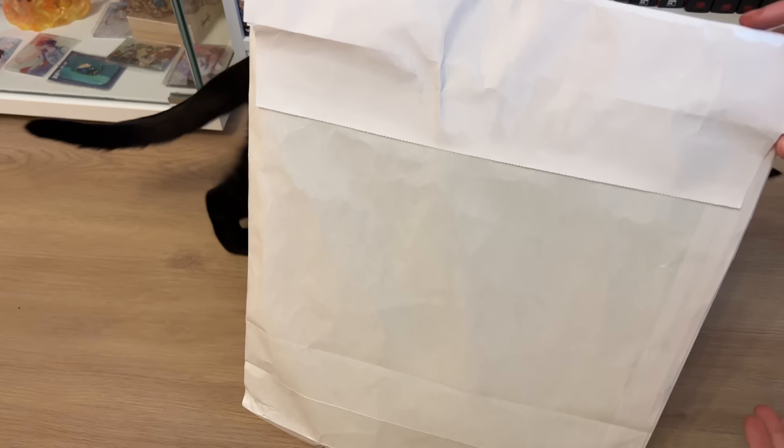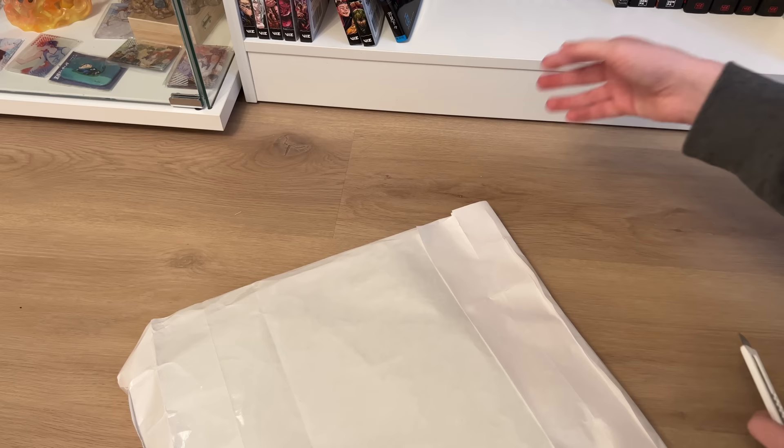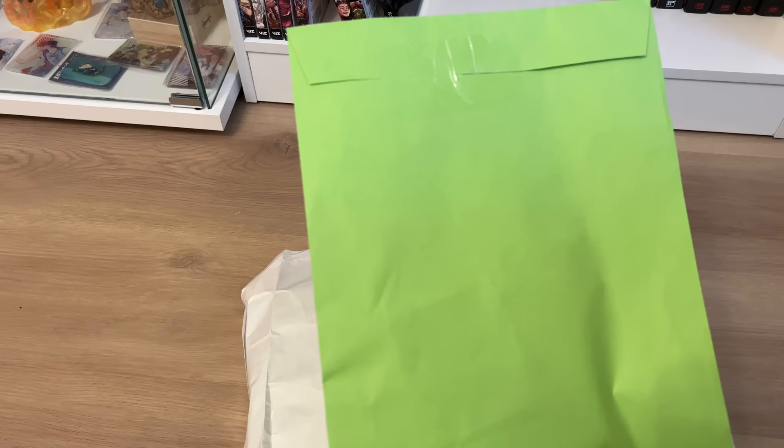Okay, so I just got it open — this is a bizarre looking bag. Okay, here are the bags.